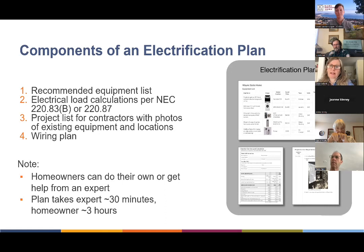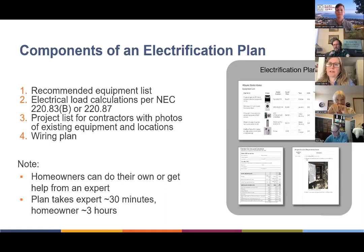So key components of an electrification plan — there are four main components. One is a recommended equipment list. That tells the contractors the key pieces of equipment selected for the home, which are usually very power efficient. It's important to know that they all fit together like a puzzle to fit on the panel.